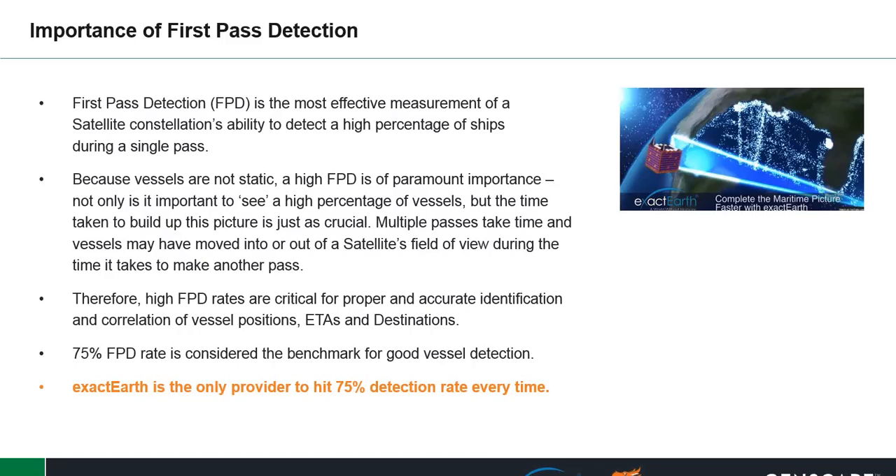Multiple passes take time, and vessels may have moved into or out of a satellite's field of view during the time it's taken another pass. Therefore, high FPD rates are critical for a proper and accurate identification and correlation of vessels' position, ETA, and destination.